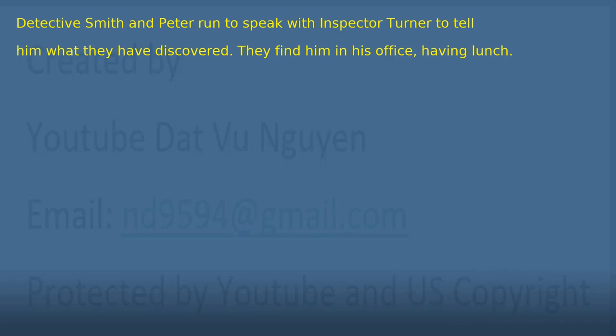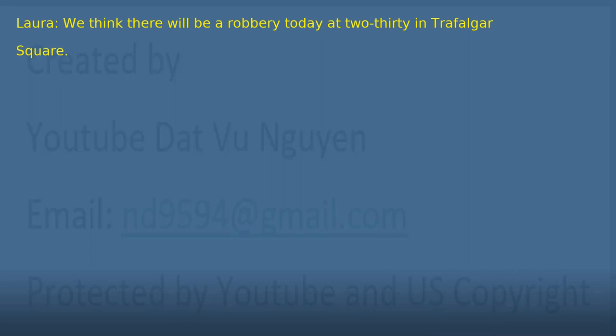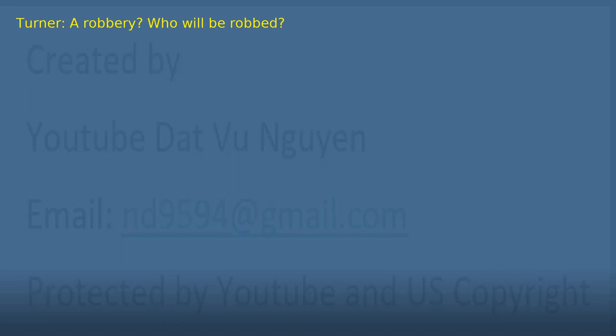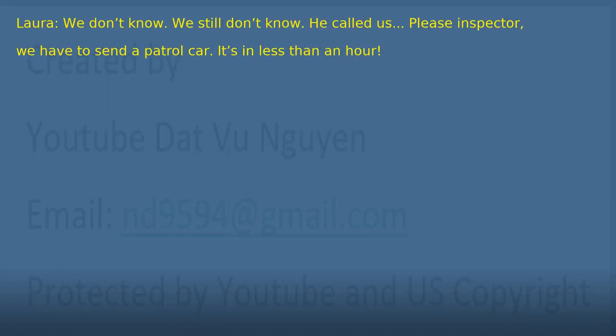Chapter 30: Convincing Turner. Detective Smith and Peter run to speak with Inspector Turner to tell him what they have discovered. They find him in his office having lunch. 'Inspector, we need to talk to you urgently.' 'What's happened?' 'We think there will be a robbery today at 2.30 in Trafalgar Square.' 'A robbery? Who will be robbed?' 'We think they will try to steal from Knight and Sons, the most important collector's shop in the city.' 'Collector? Stamps, old coins, etc. And how do you know this? Do you have an informant?' 'No — yes, of course we have an informant. An anonymous one.' 'Who is it?' 'We don't know. We still don't know. He called us. Please, Inspector. We have to send a patrol car. It's in less than an hour.' 'It doesn't sound very reliable.' 'Please, sir. It's my birthday.'